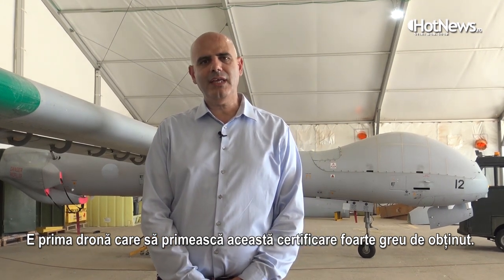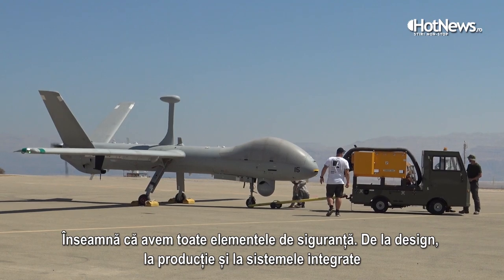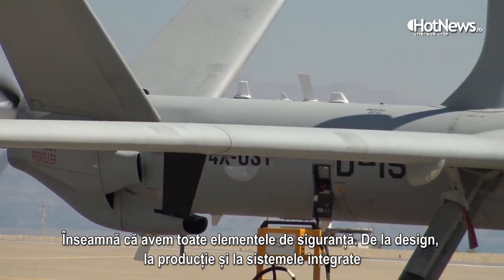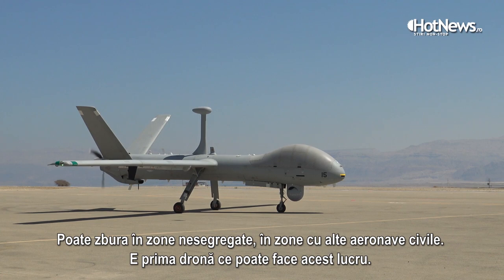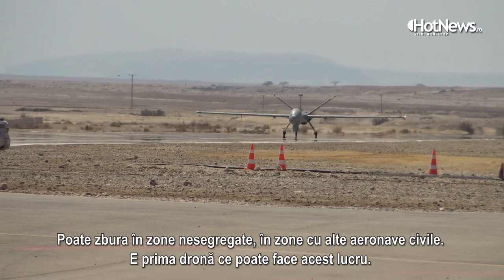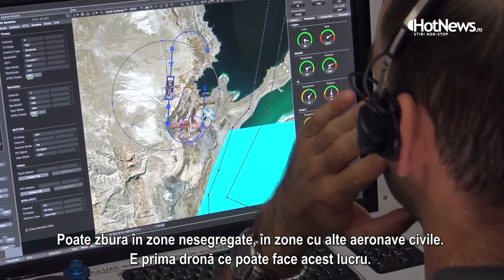It is the first UAV to receive this very tough certification. It means they have all the safety elements, starting from the design to the production, and also the UAV systems integrated, in order to enable it to fly in an unsegregated area — an area with other civilian aircraft. It is the first UAV able to do so.